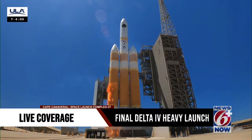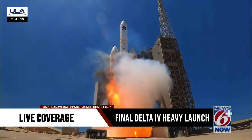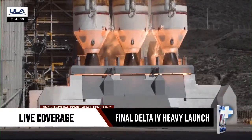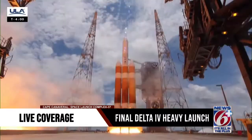Next, the starboard Delta IV booster lights, igniting its RS-68A engine. Then the center and port RS-68A engines ignite to generate more than 2.1 million pounds of total thrust to lift the 1.6 million pound triple-core rocket off the pad.